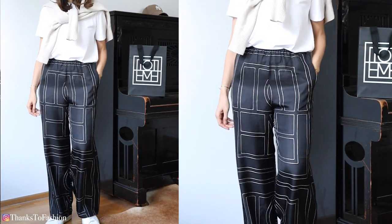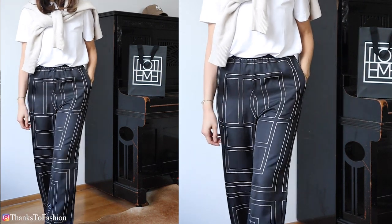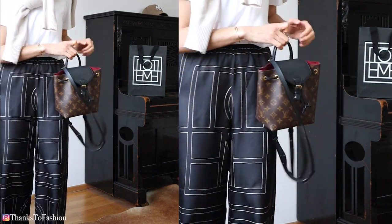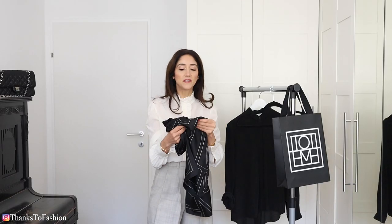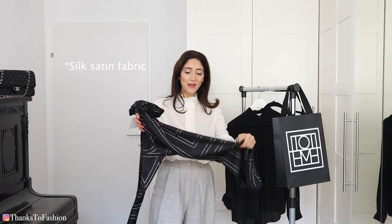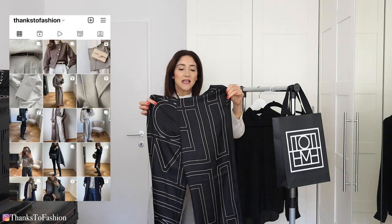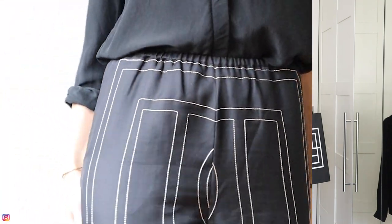I was a bit scared ordering these because on the label it says dry clean only. So I thought this is going to be a very fragile material and so on. But it is not. It is such a beautiful and substantial, thick material — 100% silk — and these trousers are so easy to style with anything really.